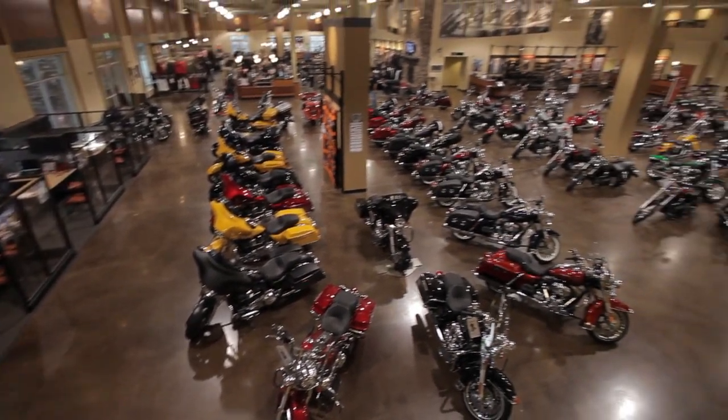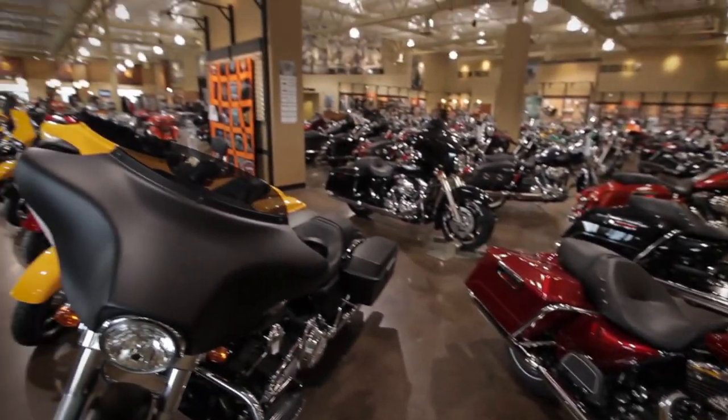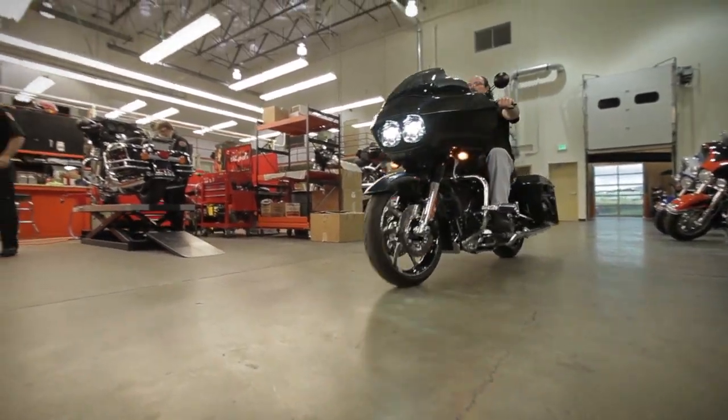We have a 70,000 square foot building filled with an outstanding selection of Harley-Davidson motorcycles, parts, accessories, motor clothes, and a great service department.